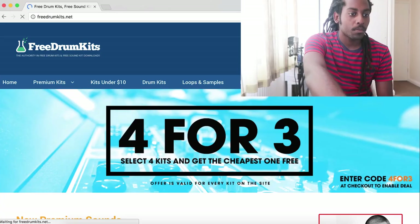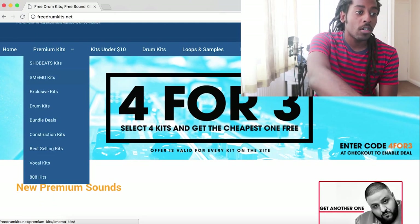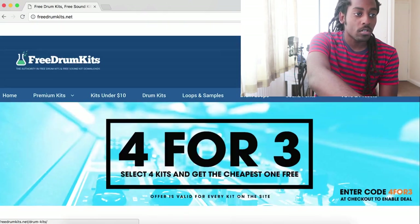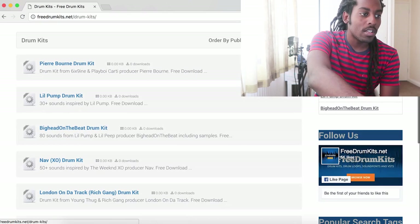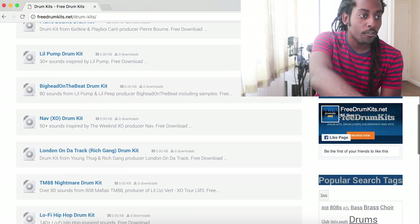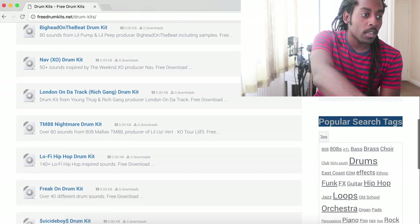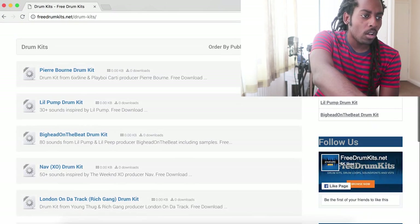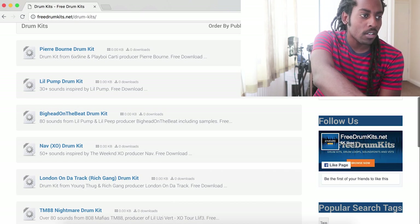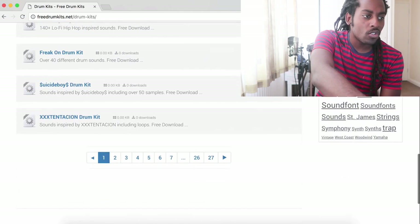The first place for finding good free drum sounds is actually just called freedrumkits.net. On this site they do have some premium kits, but they also have a lot of free drum sounds. I just clicked on the drum kits tab and I'm scrolling down — they've got all these kits: Pierre Bourne drum kit, Lil Pump drum kit, free download as well, Big Head on the Beat drum kit, a Nav EXO drum kit. They've got quite a lot of good choice here. I might even have to download a few of these myself — I haven't been on this website for a long time.